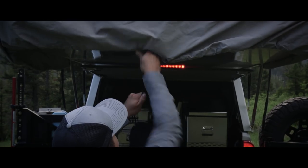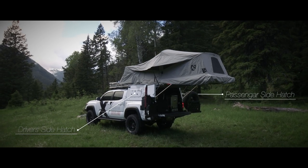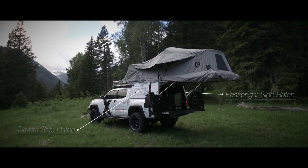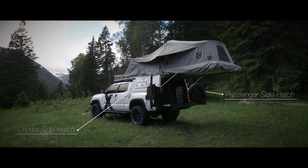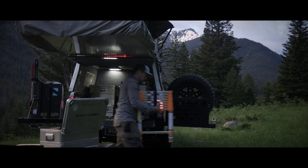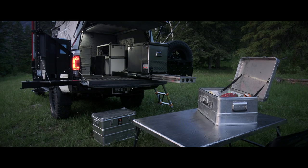We required some special additions to accommodate our expedition needs. Adventure Trailers came through by providing us with side hatches that allow us to reach critical items from the outside of the habitat without having to open the back. We carry a telescoping ladder to access the side entryway, so when the galley is in full swing, tentmates can still access the tent area without interfering with the cook.